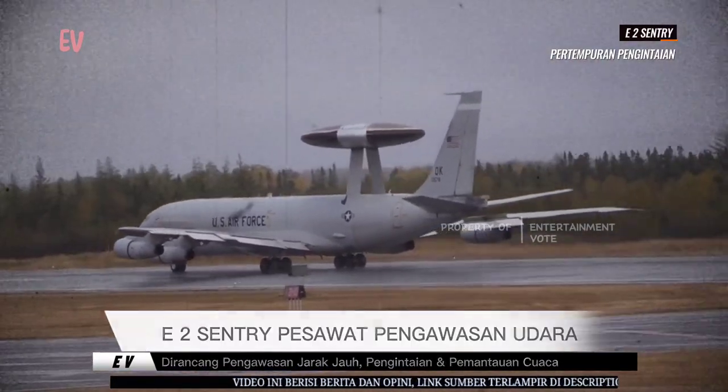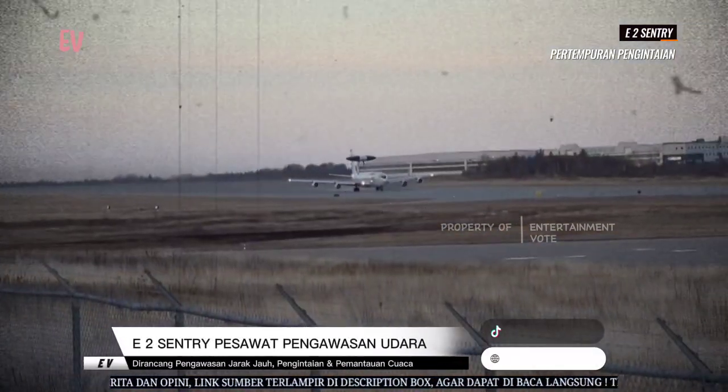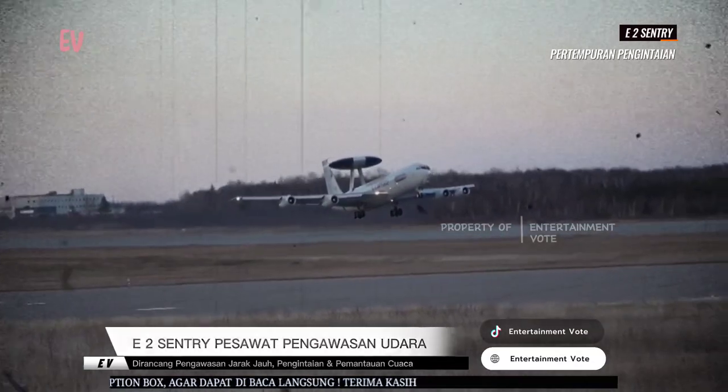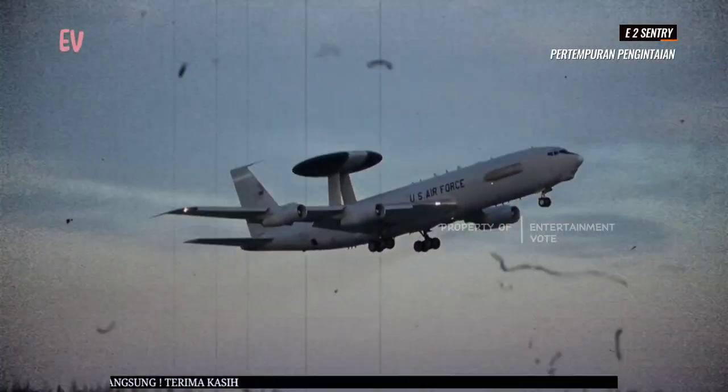E-2 Sentry juga memiliki kemampuan untuk pemantauan laut, mendeteksi kapal permukaan, dan mengawasi wilayah laut yang luas. Pesawat ini dapat mengumpulkan data dan memberikan informasi penting kepada komandan kapal induk dan angkatan laut dalam situasi operasi dan taktik.